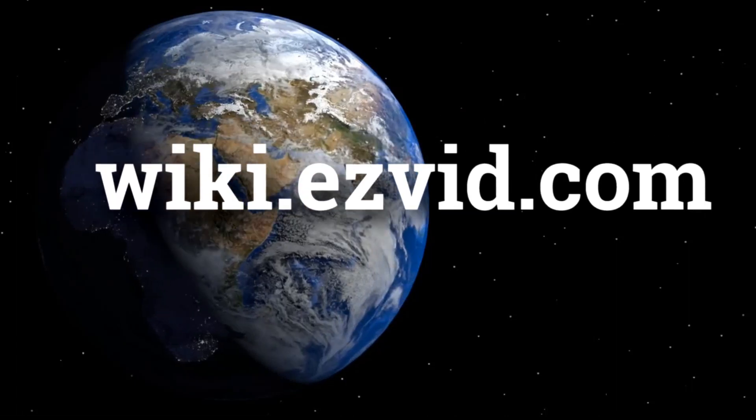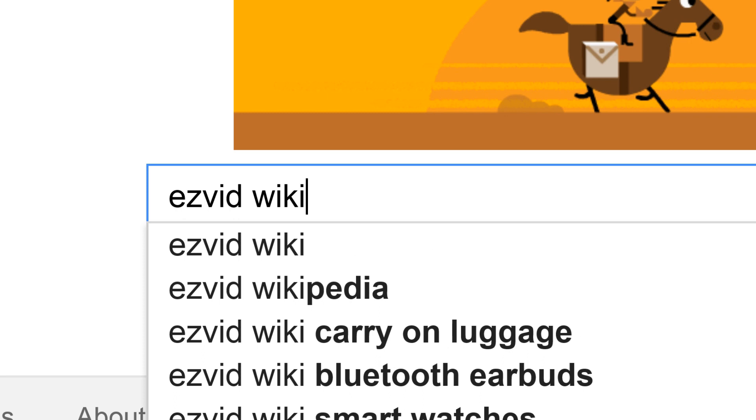wiki.easyvid.com. Search EasyVid Wiki before you decide. EasyVid presents the 6 best folding wagons. Let's get started with the list.